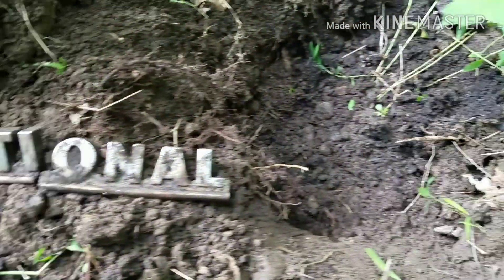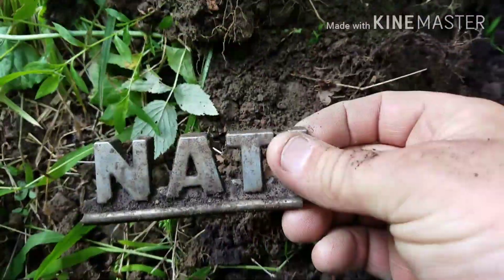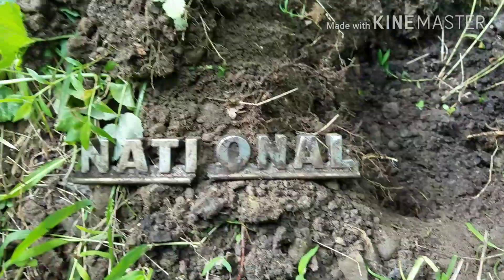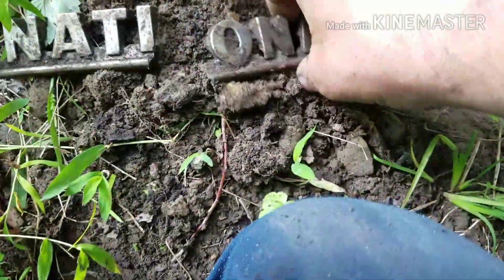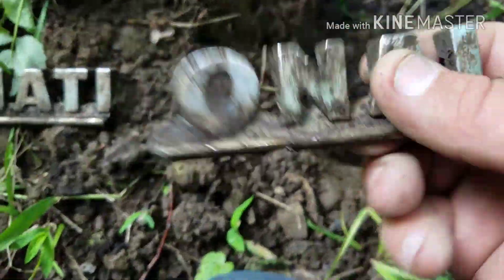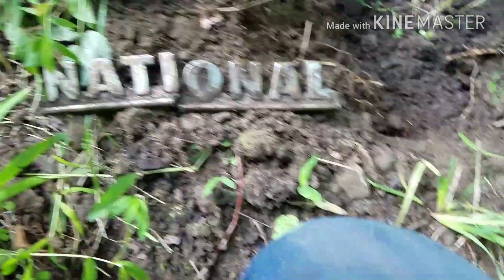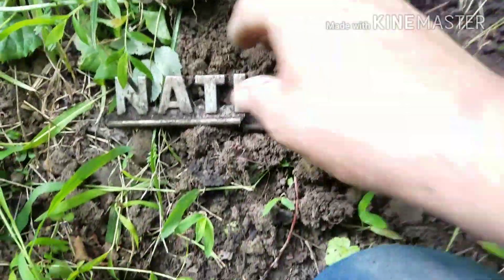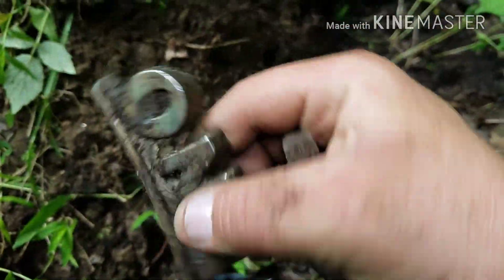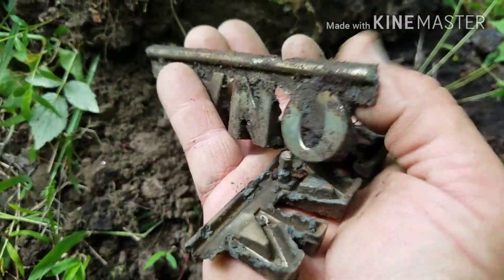I just dug this right here. It came out in two pieces - I got this out first, and then I rechecked my hole and found the other part. Anybody might know what that's from. It seems like it might be brass, or it's heavier than aluminum. That's pretty neat. It says 'National' - I don't know what it could be off of. It's definitely a badge off of something - a car appliance or something like that. If anybody knows, leave it in the comments.